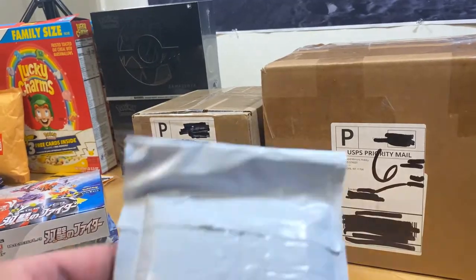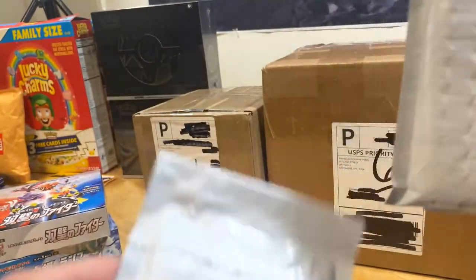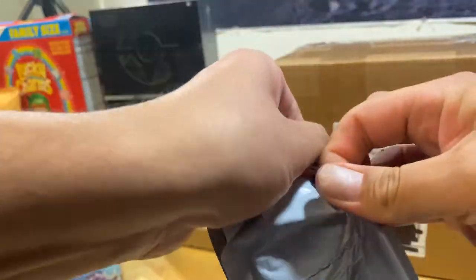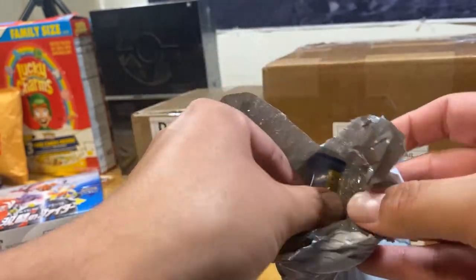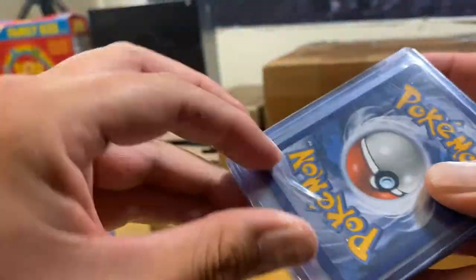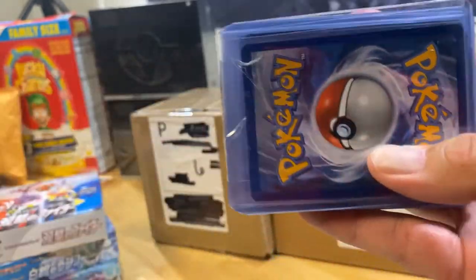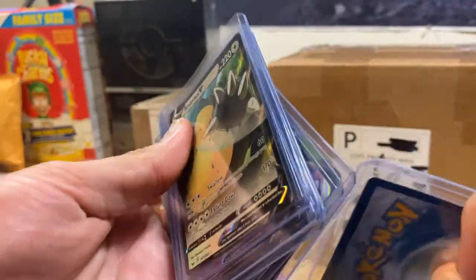They always do a good job on packaging as well. Not only do they have the best prices and deliver super fast — the packaging is awesome too. These are individual singles that I purchased. It would take forever to show every single one in this video, but I'll give you an example. The prices — you can't beat them.